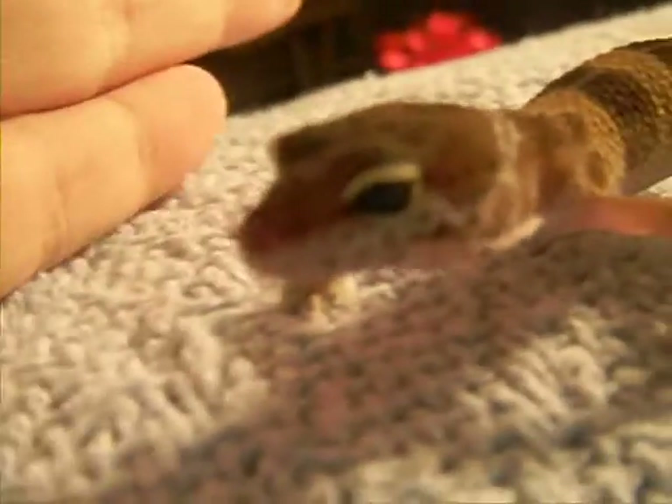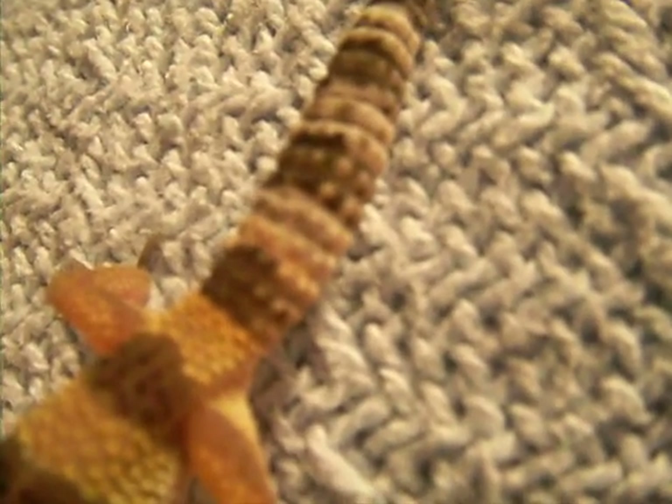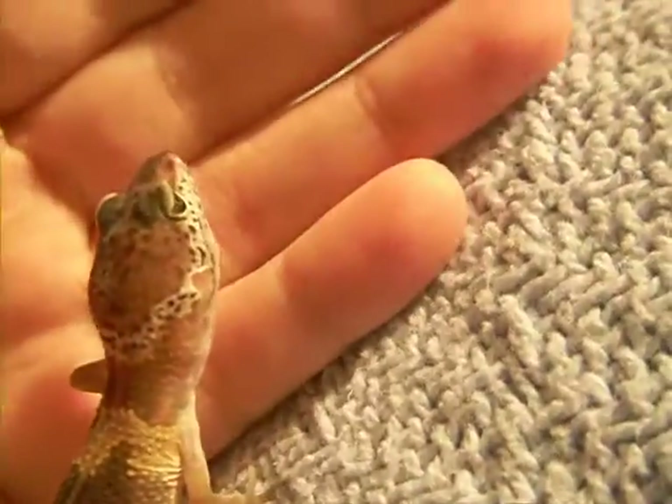We're not quite sure what morph I am yet, but I might be a hypo, or a tangerine because I do have orange on my little back legs. And I'm starting to get a pretty little carrot tail. And my bands are all fading, and with such a light coffee colored face — we know I'm not an albino, because my eyes aren't red whatsoever.